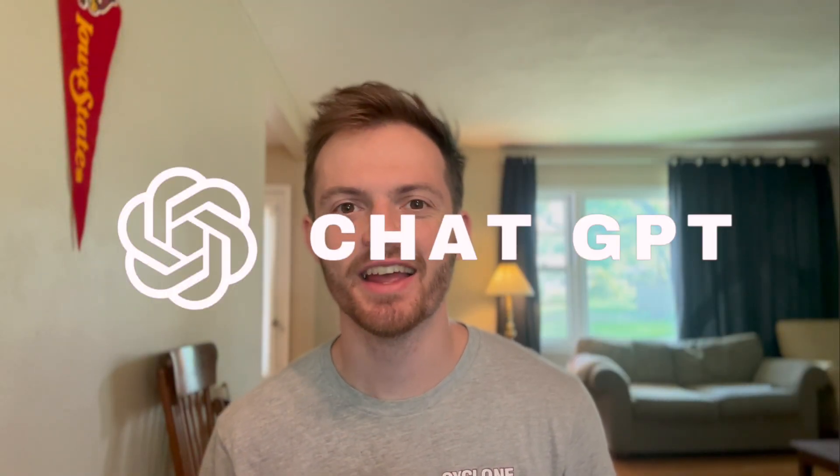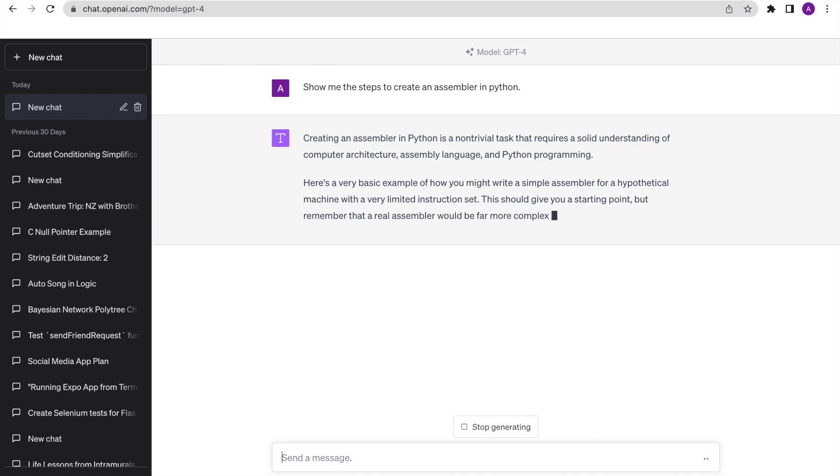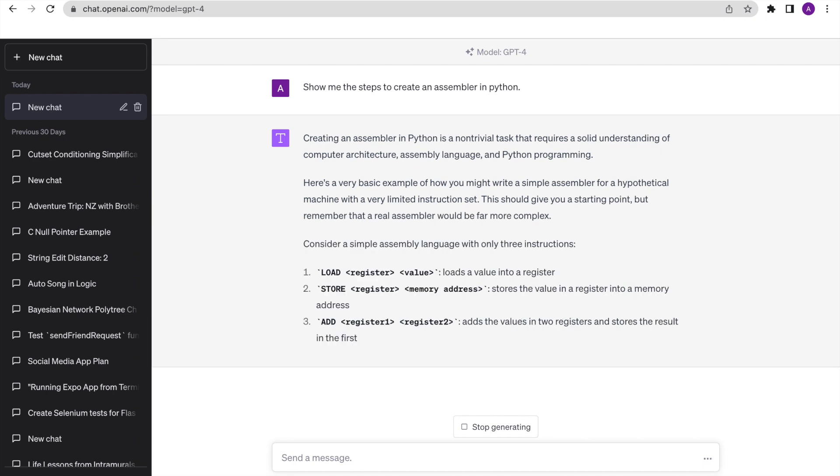My final tip is to use ChatGPT. I know ChatGPT has become a bit of a meme these days, but honestly, ChatGPT is super helpful, and its technology and others like it are revolutionizing the world. Trust me, the technology isn't going to have to adapt to the academic world — the academic world is going to have to adapt to the technology.